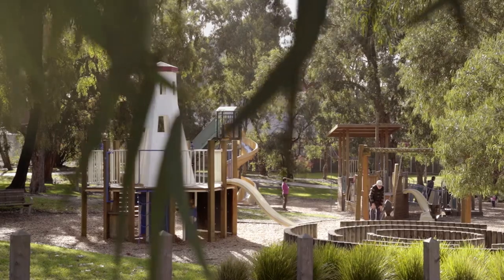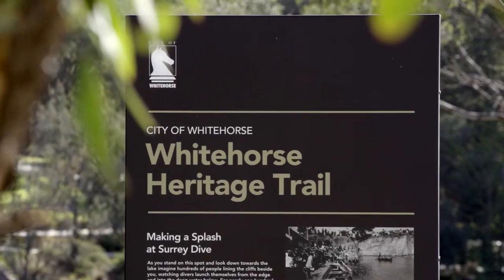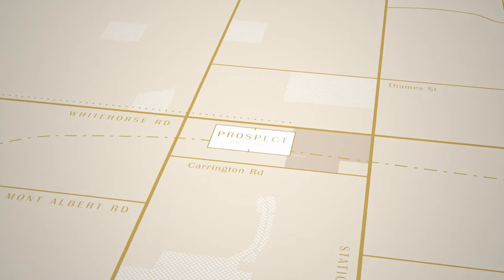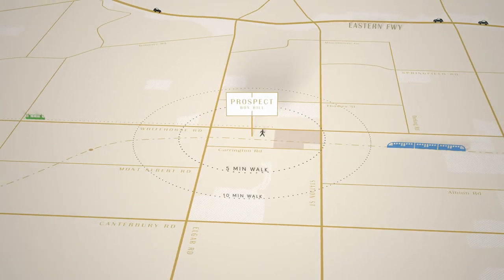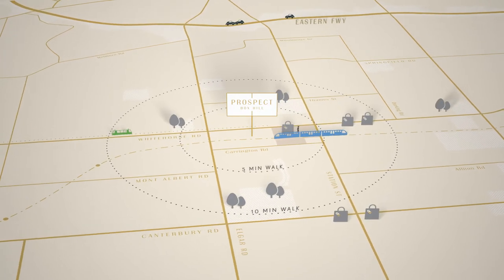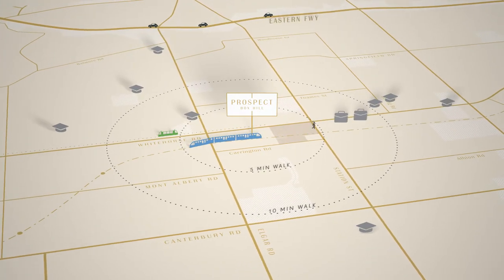Box Hill is located within a really green part of Melbourne, with lots of green spaces for people to enjoy. Prospect is in the epicentre of Box Hill where there is convenience of commercial, retail, entertainment and recreation. Everything is at its doorsteps.